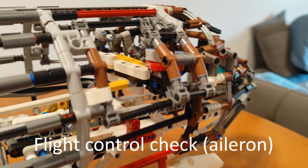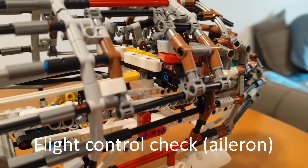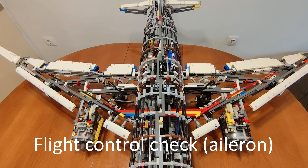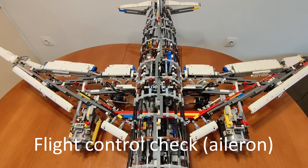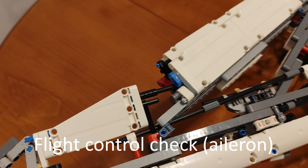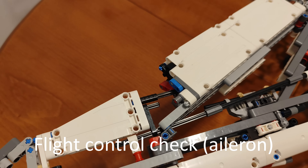Before putting on the oxygen mask, remove your face mask. Place the mask over your nose and mouth, secure the strap, and breathe normally. After putting on your own mask, please help anyone who may need your assistance. For further information, you will find a safety instruction card in the seat pocket in front of you, which contains the important safety features of this aircraft and its safety and emergency equipment.